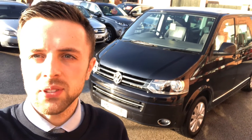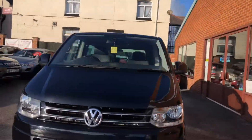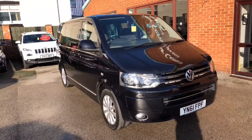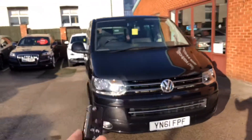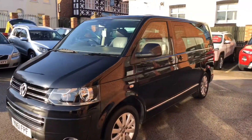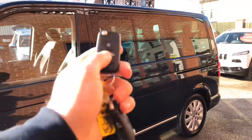Hello, welcome to the Eastside Motor Centre. I'm Ross, one of the salesmen here, and today I'm going to take you around our Volkswagen Caravelle. It's been well maintained, it's in superb condition, it's got two keys, it's got front and reverse parking sensors, and you've got easy access to both the side doors by the buttons on the key.